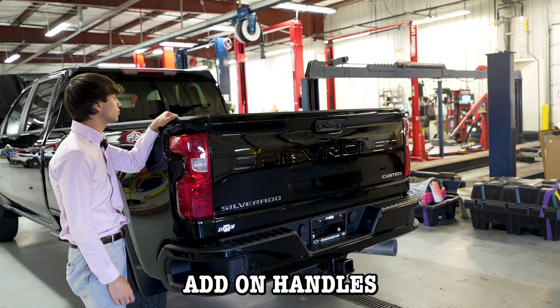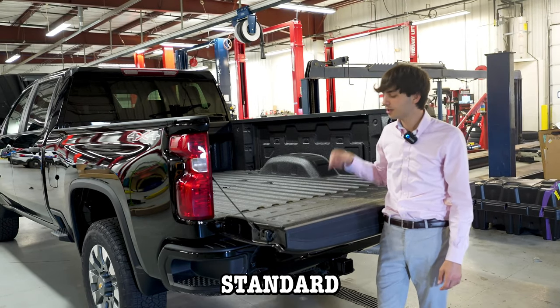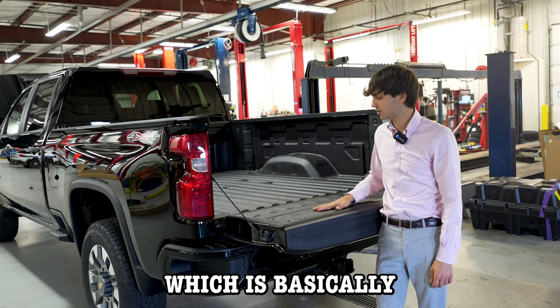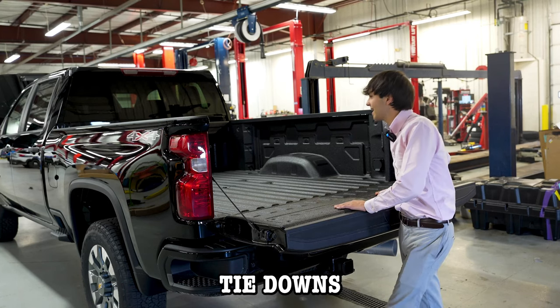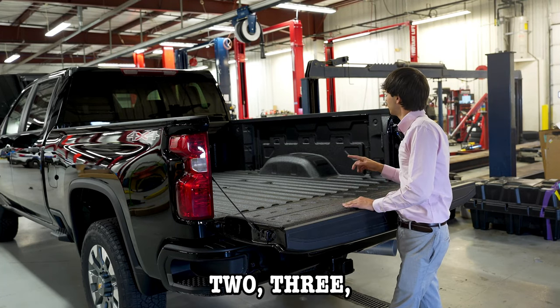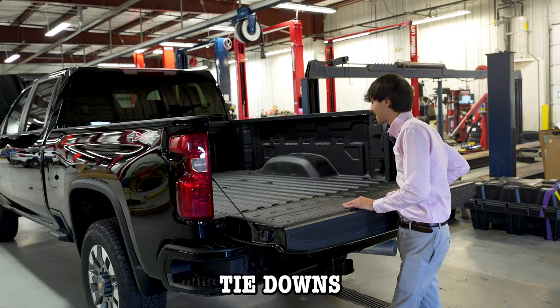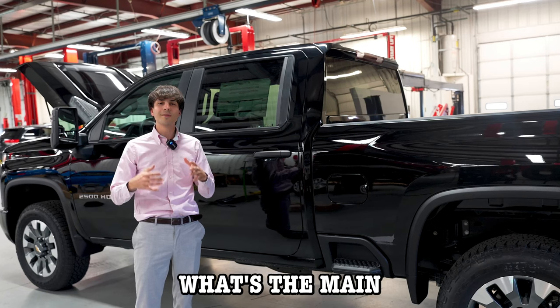Every single 2024 2500 comes standard with the DuraBed, which is basically a sprayed-in bed liner. As far as tie-downs go, this specific truck has 12 tie-downs, and you've also got bed lighting in the back as well.